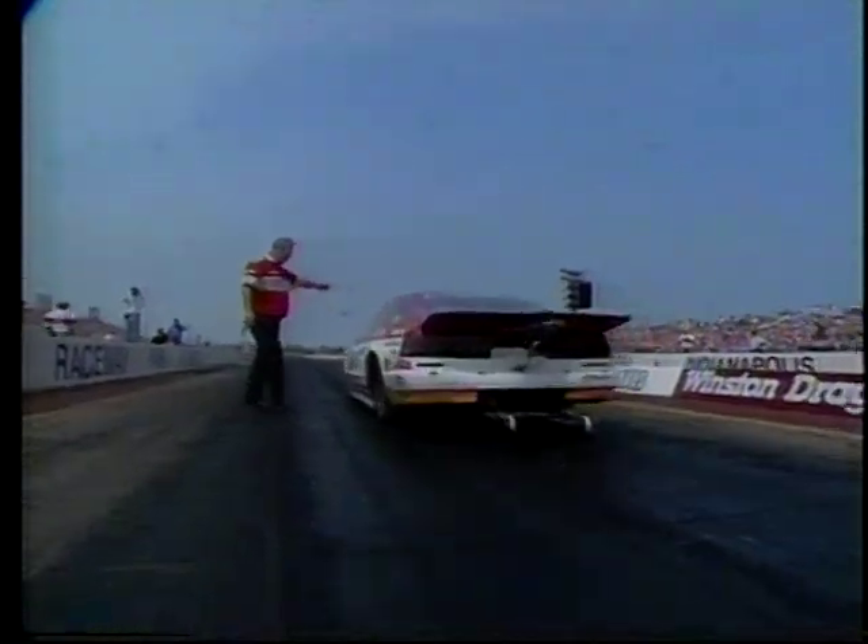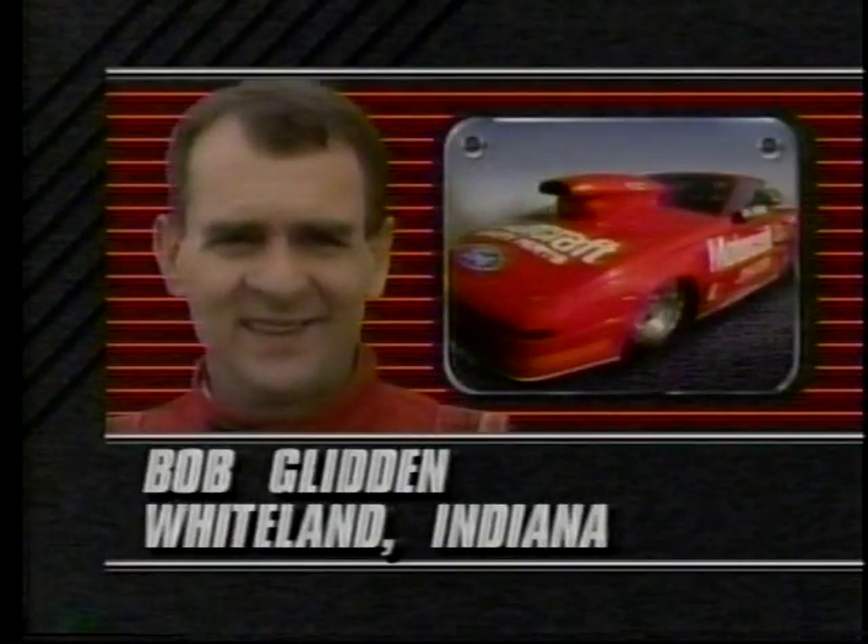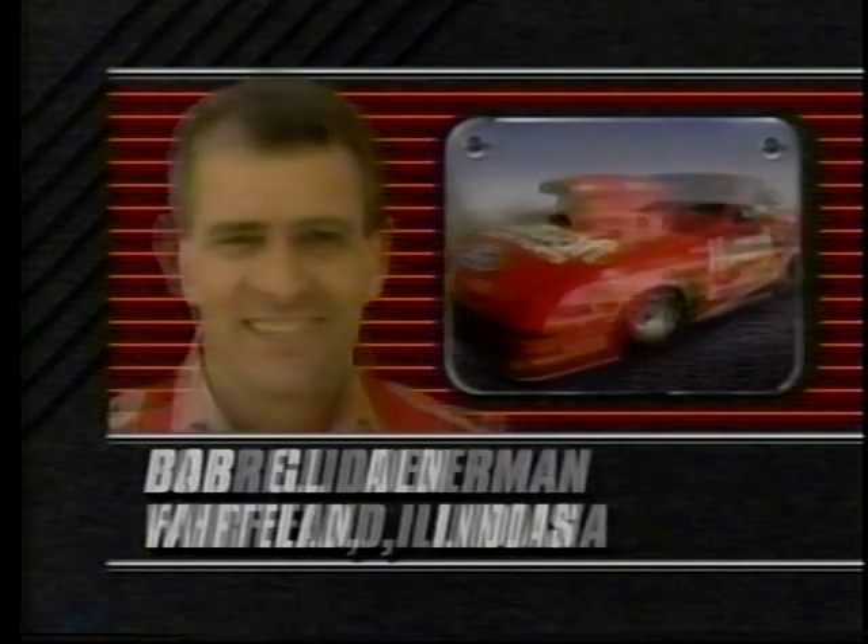And now one of the most interesting confrontations in the Pro Stock division — Bob Glidden, who has won this race ten times, up against Daryl Alderman. If you could book these two in for a three-out-of-five match race, you could fill any local drag strip in the United States. Nobody will argue — you can call Bob Glidden Mr. Pro Stock. He qualified number seven, slow for him at 7.35, and beat defending champ Ekman in round one. Alderman qualified number two at 7.30 and beat Jerry Yeoman in round one. You're on board the Dodge Daytona with Daryl Alderman, the defending Winston Pro Stock champion.